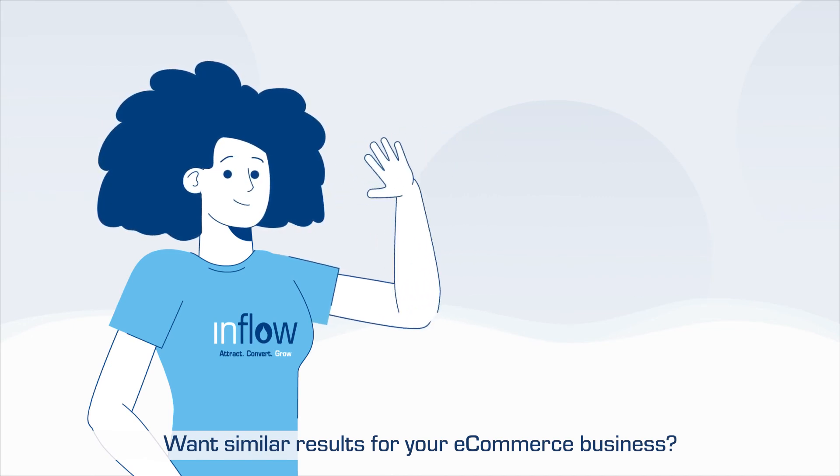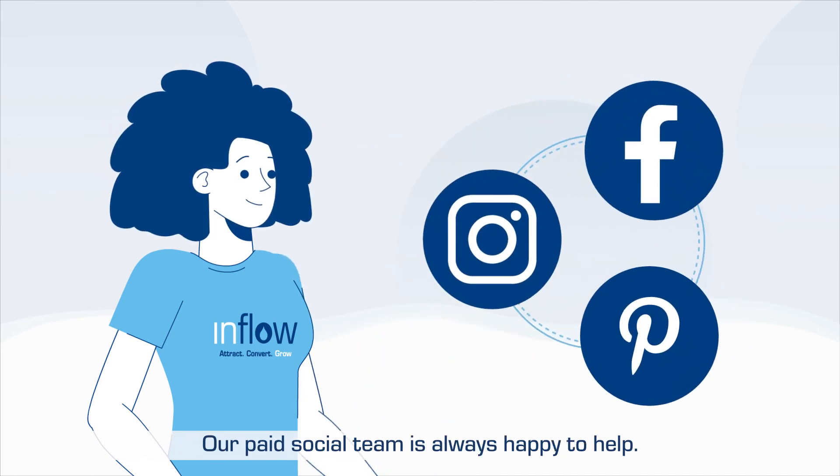Want similar results for your e-commerce business? Our paid social team is always happy to help. Request a free proposal today to see what Inflow can do for you.